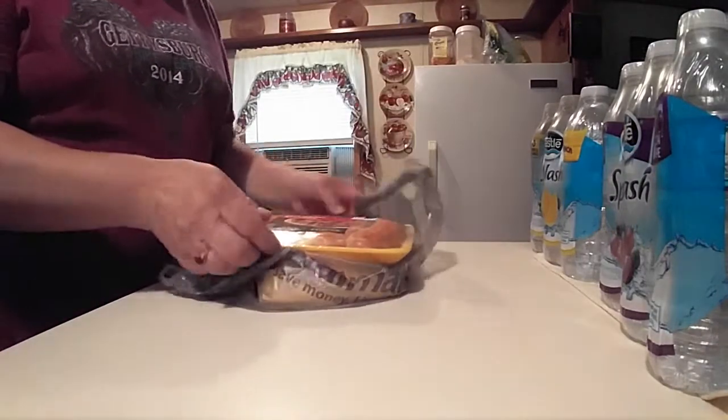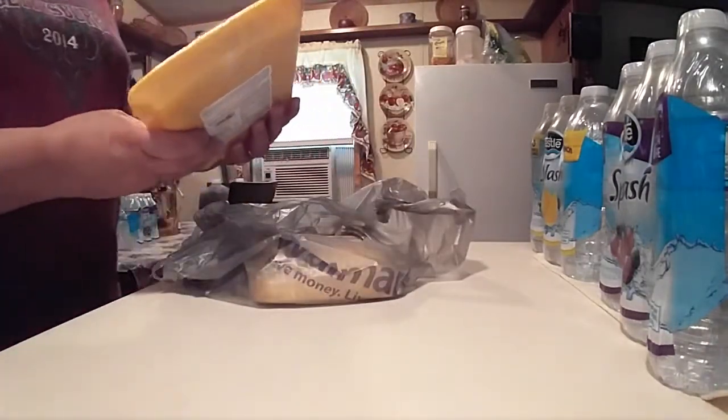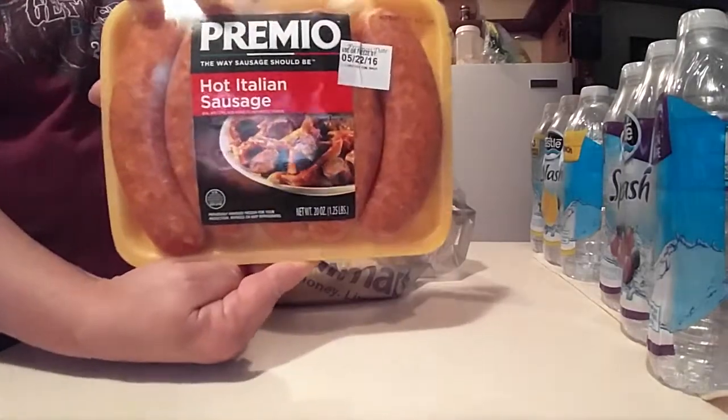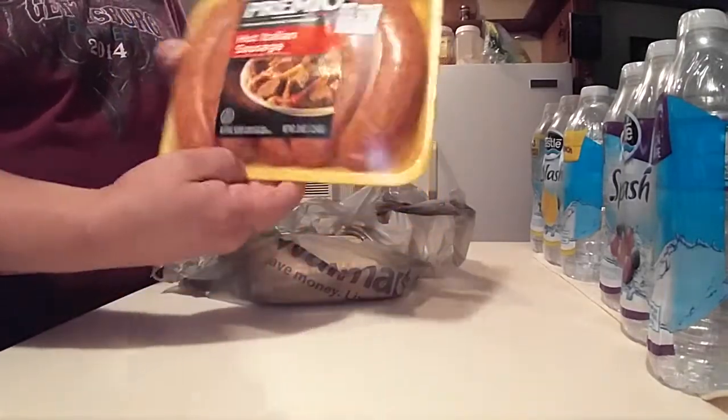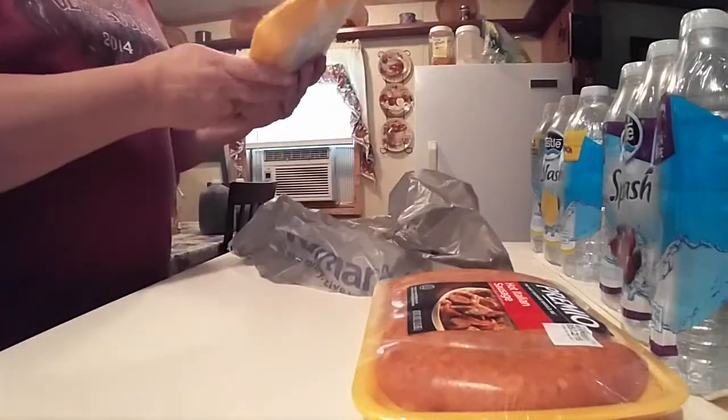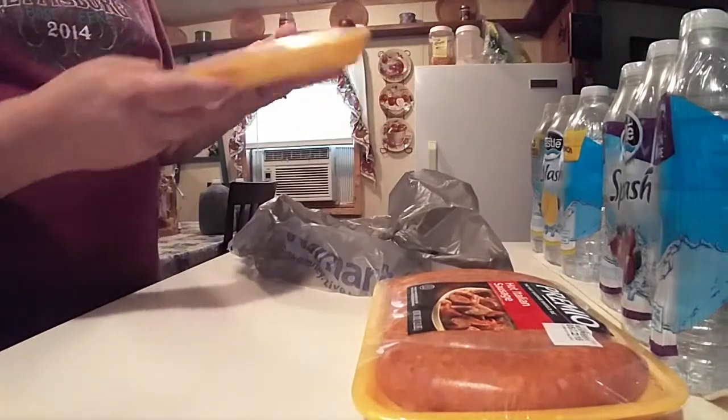And we got the Primo Hot Italian Sausage. My husband likes the Hot Italian Sausage. And I got the Great Value Italian Sausage Mild.